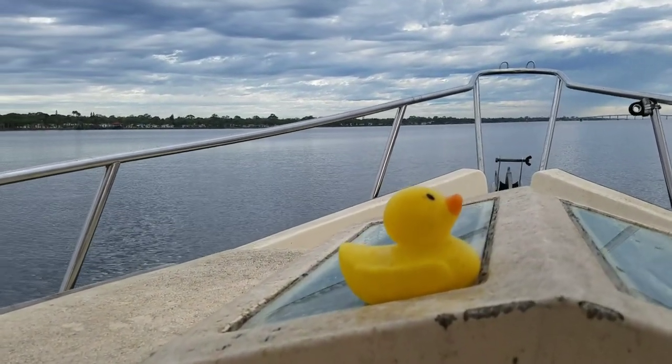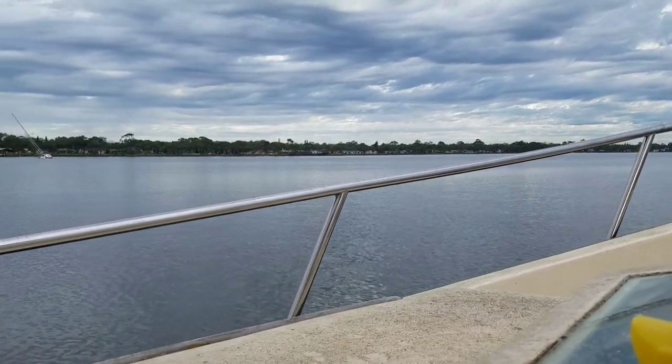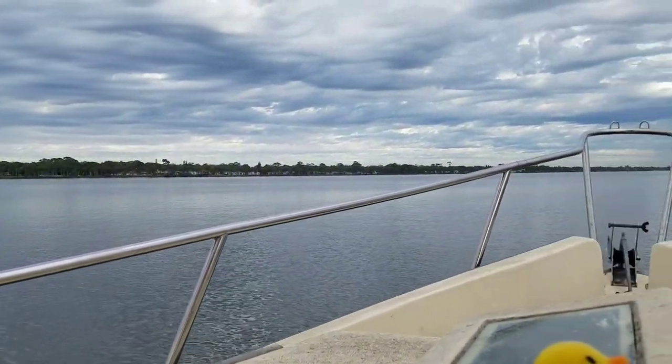The conditions are just perfect today. There's like no wind - nice and calm. Beautiful.